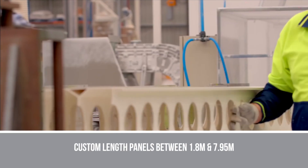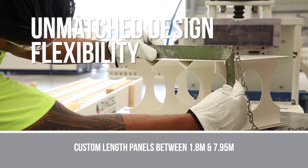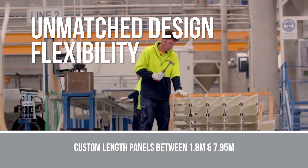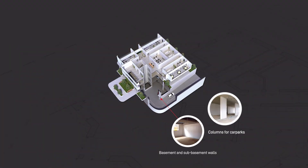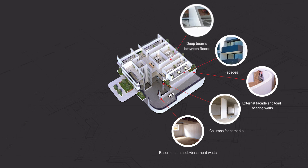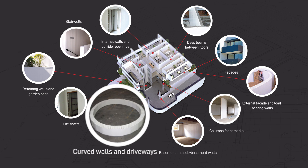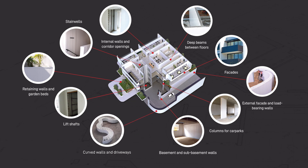The flexibility of custom and stock-length panels gives unmatched design flexibility, bolstered by quality-controlled Australian manufacturing. DINSL's versatility allows for creative architectural forms not easily achieved with traditional methods, including straight, curved and slanted walls, and significantly projecting cantilevered walls.